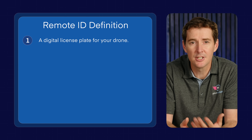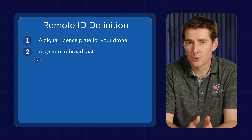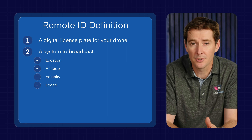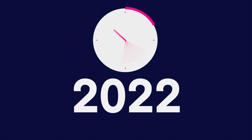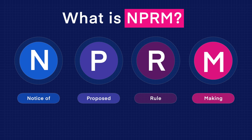It's been defined as a digital license plate for your drone. Really what it is, is it broadcasts your drone's location, your altitude and velocity, along with the location of the controller or the takeoff point. Remote ID was introduced back in 2019 with a Notice of Proposed Rulemaking, or NPRM, from the FAA.